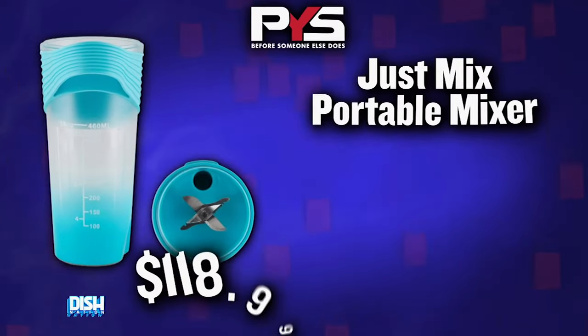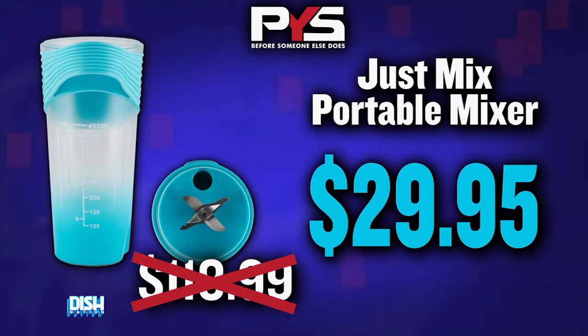So, Jessie, how much money, because I need one today. Usually these will go for $118.99, but today we've got you for $29.95.